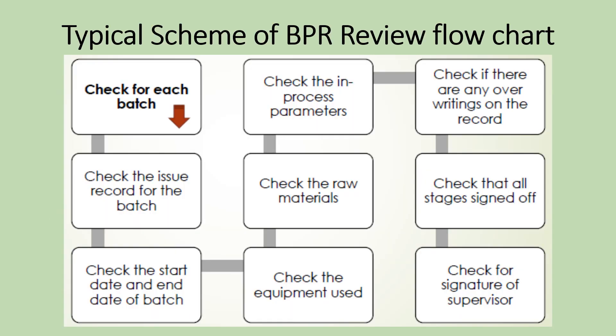Let us see a typical scheme of BPR review flowchart. For each batch, check the issue record and confirm that the BPR was issued by QA with no missing link in the sequence of BPRs issued. Check that the start date and end date of the batch are recorded — the start date should not be before the issue date of the BPR by QA. Check equipment identification and the issue of raw materials; the date of issue should not be after the usage of raw materials for the stage.